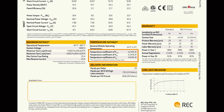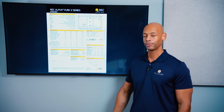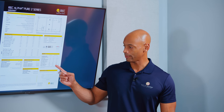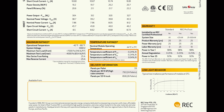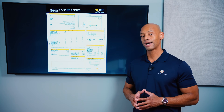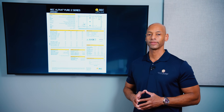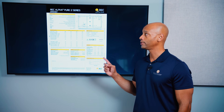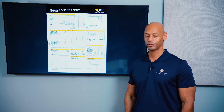With the REC Alpha Pure 2, you're looking at a very low temperature coefficient of 0.24% per degree Celsius. The panels also have a low degradation rate — similar to Maxion, these panels only lose a quarter of a percent of their performance per year, compared to a standard solar panel which loses about half a percent per year. For these and other reasons, I believe the REC Alpha Pure 2 is the number one solar panel for 2024.